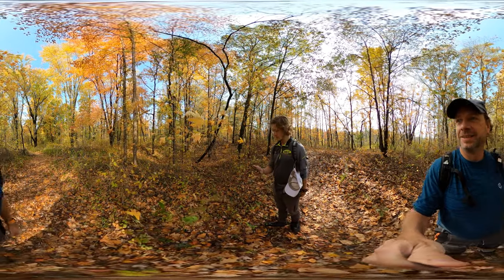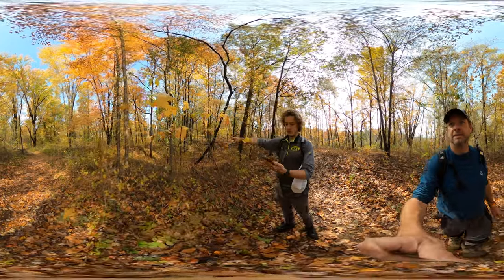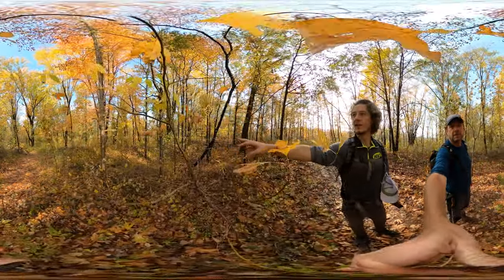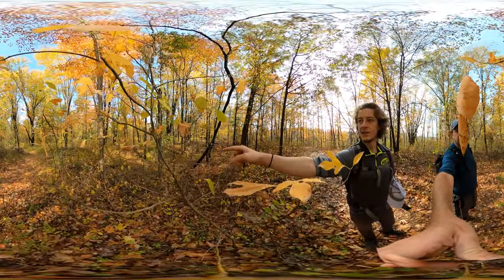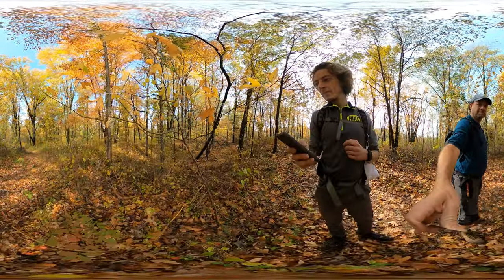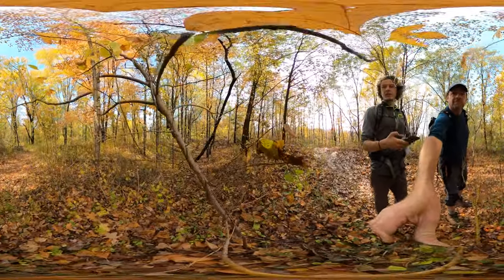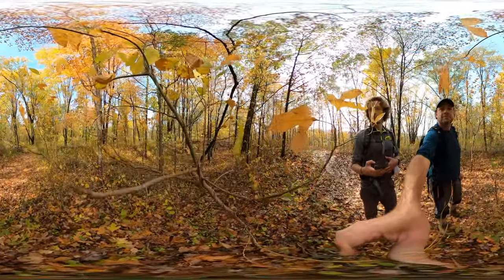We're taking a moment to look at the berries here — they're called oriental bittersweet berries. They're red, with an orange shell that kind of breaks open and shows the red part. I looked it up on Google Lens and they are totally an invasive species from Eastern Asia.